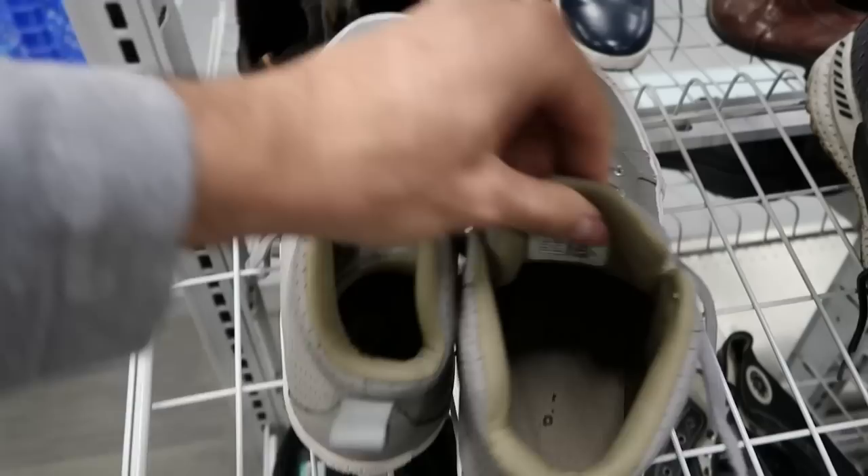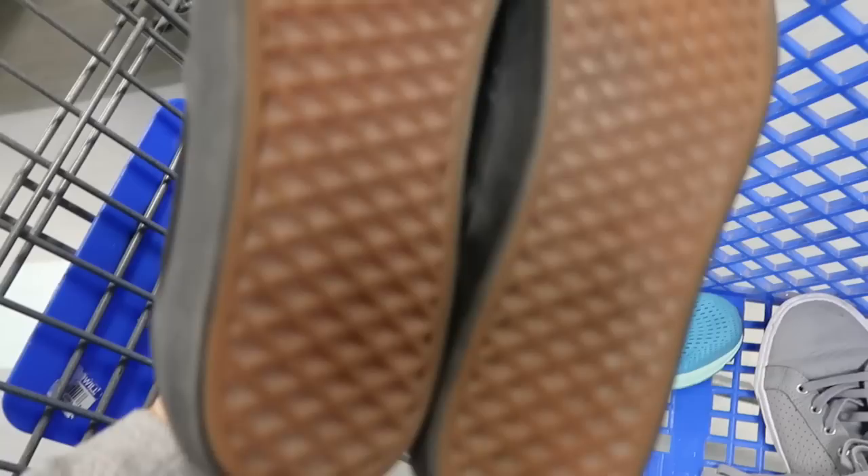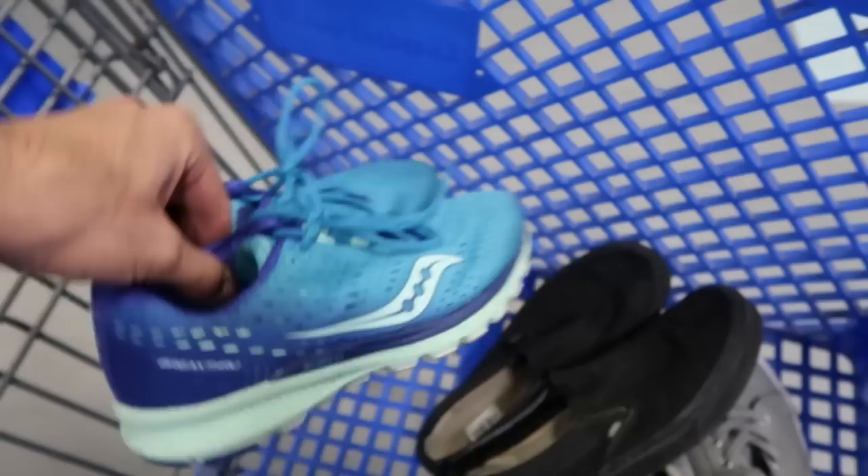First pair here — first time voiceover. Hopefully it sounds good on my new microphone. These are in pretty good condition. There are All-Stars, and these are Vans. The Vans are really nice, they just need a little cleanup. Both of those pairs are probably about $25–$30 shoes plus shipping. Super clean Saucony — another $20–$25 plus shipping. On average those are $6 a pair.